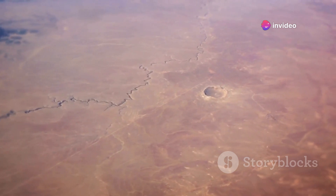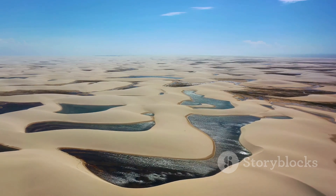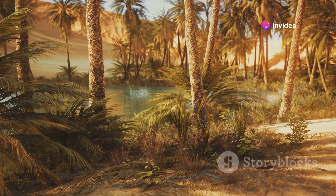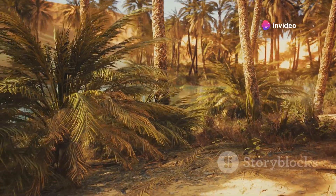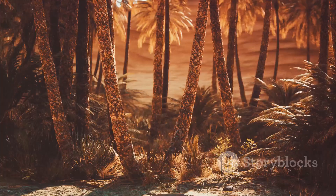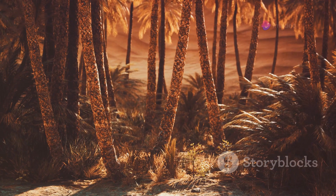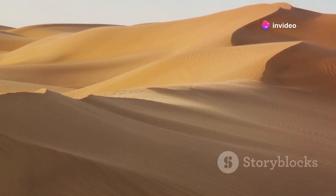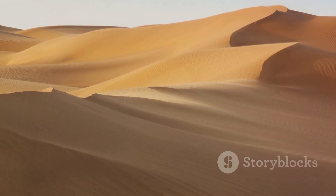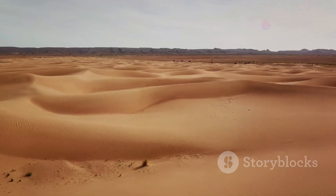Additionally, scientists have unearthed remnants of ancient riverbeds, further reinforcing the idea of a greener Sahara. The Sahara of the past was a land of abundance — a place where life flourished. There were rivers teeming with fish, forests bustling with birds, and savannas dotted with herds of majestic large mammals. It was a green oasis on a scale that's hard to comprehend today. However, over time, due to a myriad of factors, the Sahara transformed from a lush green landscape into the world's largest hot desert.